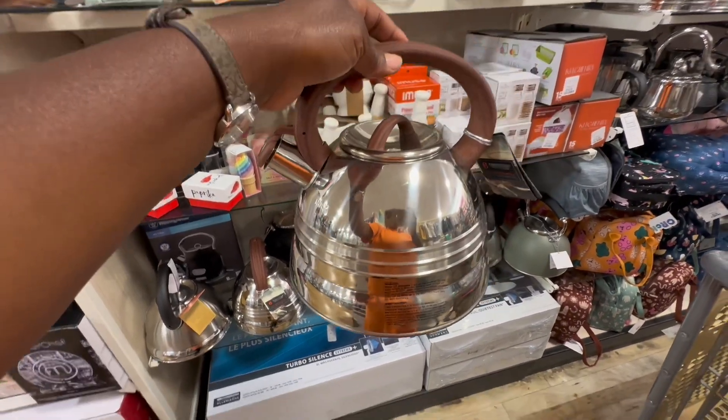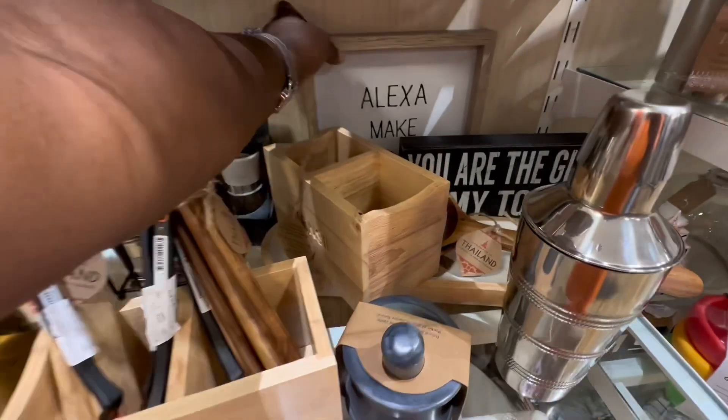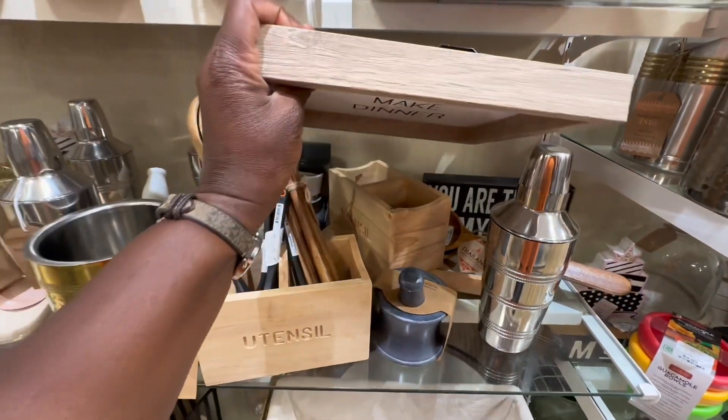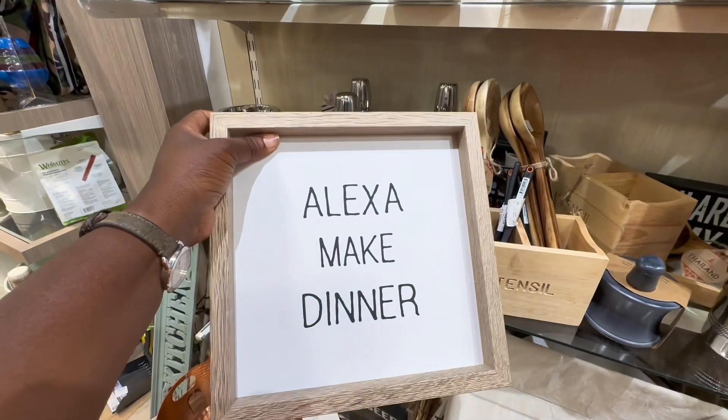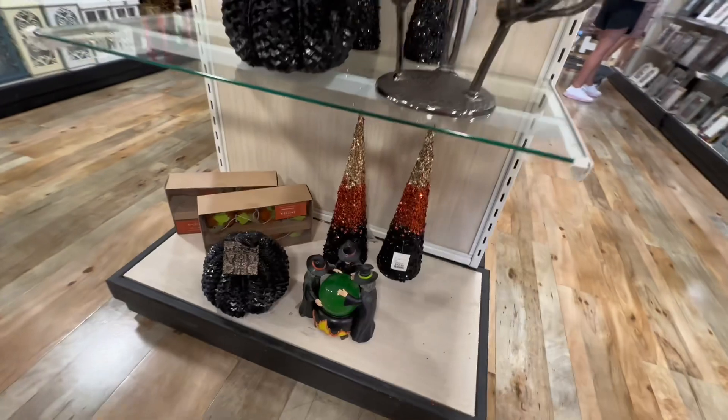That one is twenty dollars, twenty-five for that one. Alexa, could you make me dinner please? How would you even say that — 'Alexa, make dinner'?